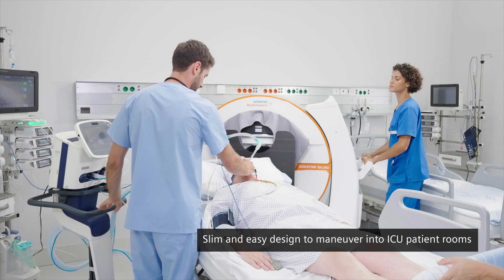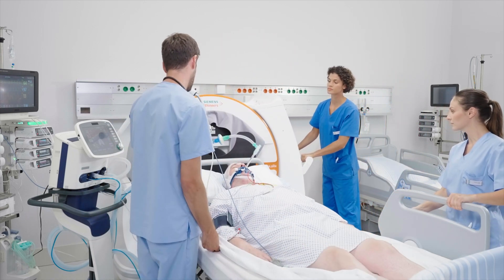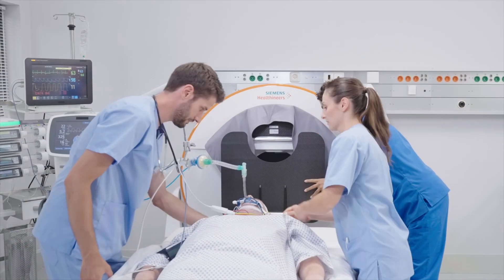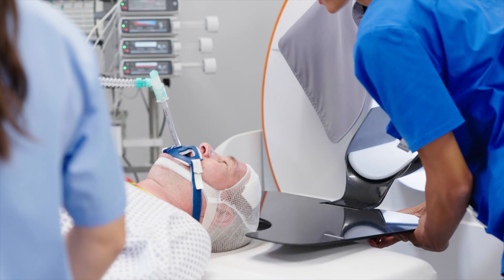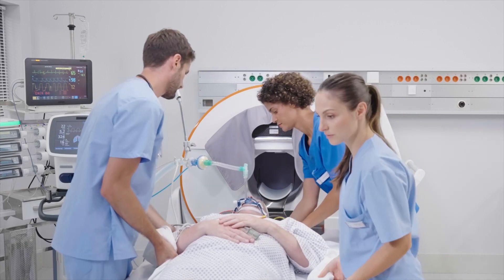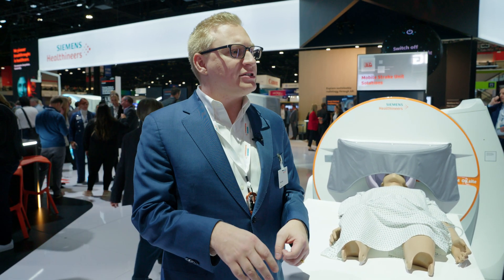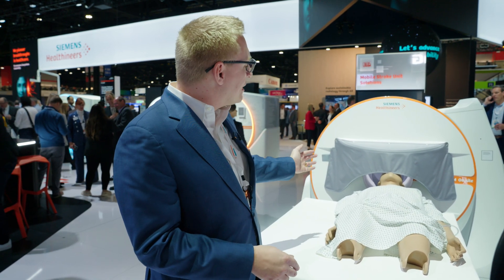It sounds like this solution eliminates all of that stress. Exactly right. So it's truly portable. It runs on a battery — you plug it into a standard wall outlet to charge up that battery — and you can scan up to 40 patients on a single battery charge. It drives just like a portable x-ray system, so very easy to maneuver. You drive it right into that ICU room and park it at the head of the ICU bed.